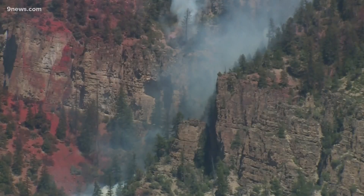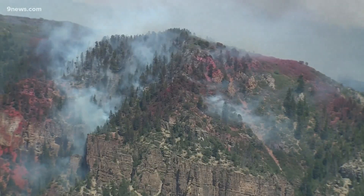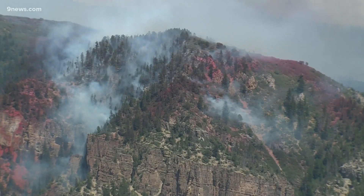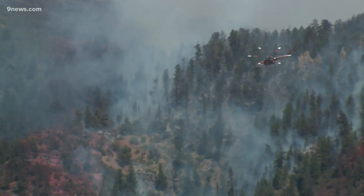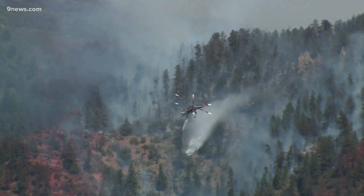Just yesterday, we saw it jump from 1,300 acres to 1,800 acres. And then the last estimate crews gave last night was 3,200 acres. It's possible that number is even outdated now, because that is just how fast this fire is growing.